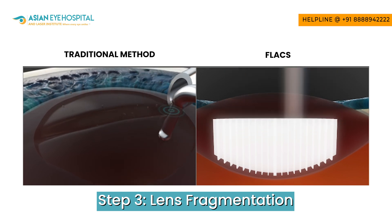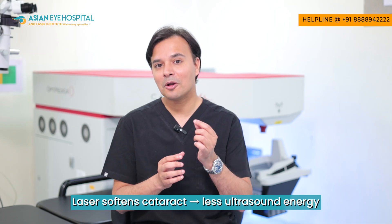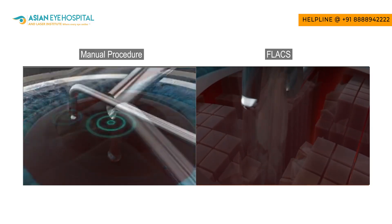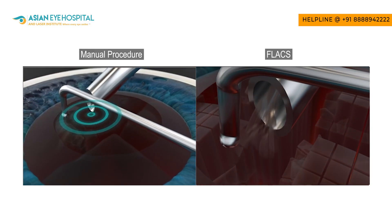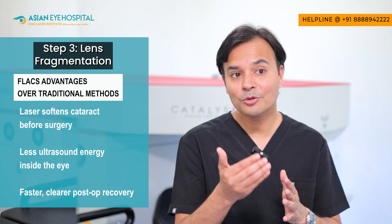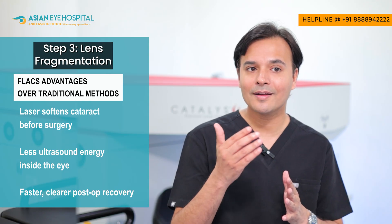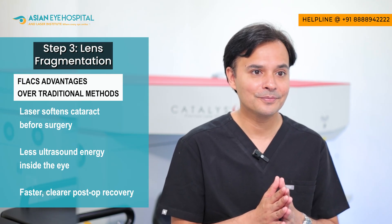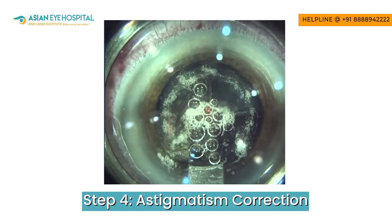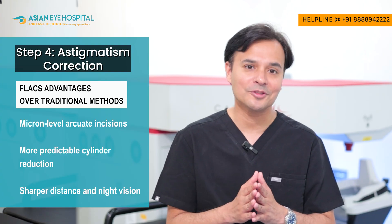The third step is lens fragmentation. The femtosecond laser softens the cataract and breaks it into very small pieces, so the ultrasound energy used to break and remove it is greatly reduced — minimizing energy spent inside your eye and reducing the surgeon's maneuvers, leading to quicker recovery and a much safer surgery. The fourth step is astigmatic correction, where the laser creates super precise incisions on the cornea to reduce cylindrical power, improving sharpness of vision after surgery.